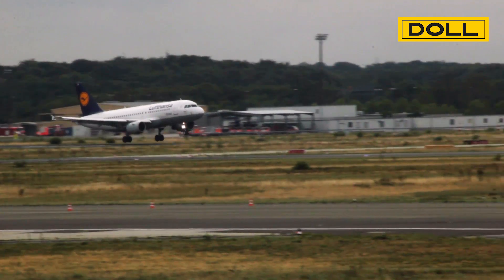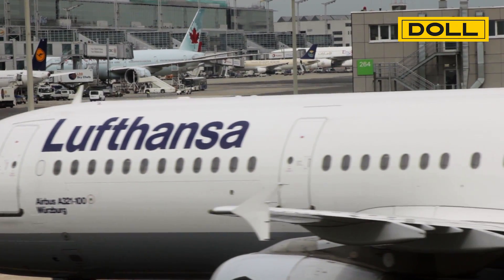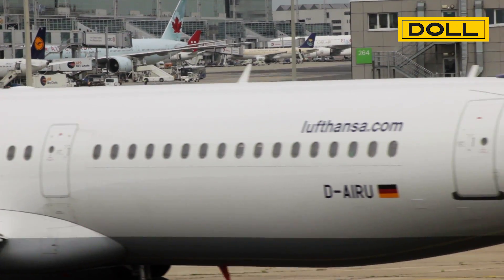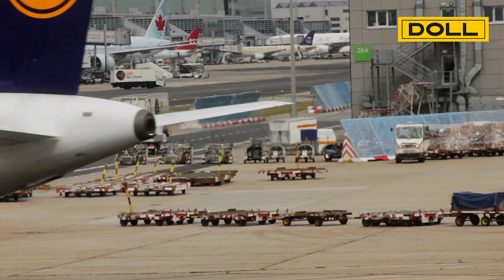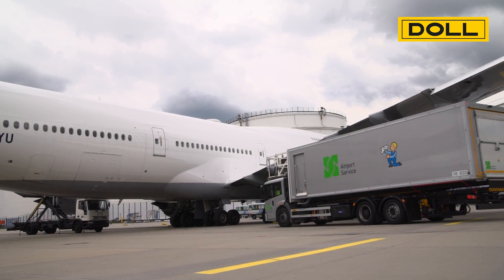Frankfurt Airport is Europe's third largest airport with 60 million passengers per year as well as 1,300 take-offs and landings per day. For this reason, safe and efficient ground handling operations are indispensable.